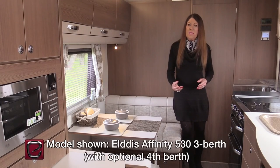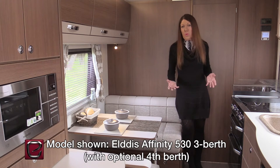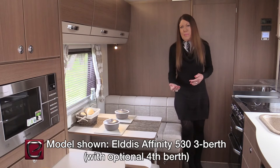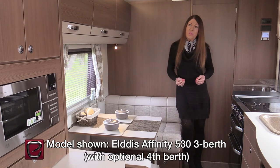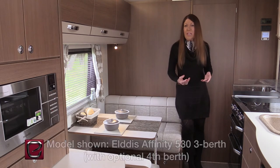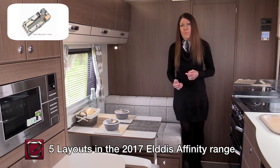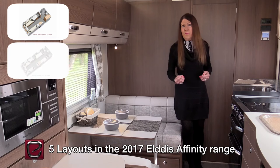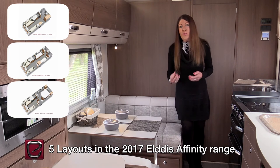Affinity from Elddis continues to be one of the best-selling ranges of all time. Its award-winning formula — luxurious specification in a lightweight, easy-to-tow package — continues into the 2017 season. The 2017 line-up includes five models: the two-berth 482 with a full-width rear shower room, the twin-bed 574, the 550 with a double island bed at the rear, and the 554 with its retractable transverse island bed.